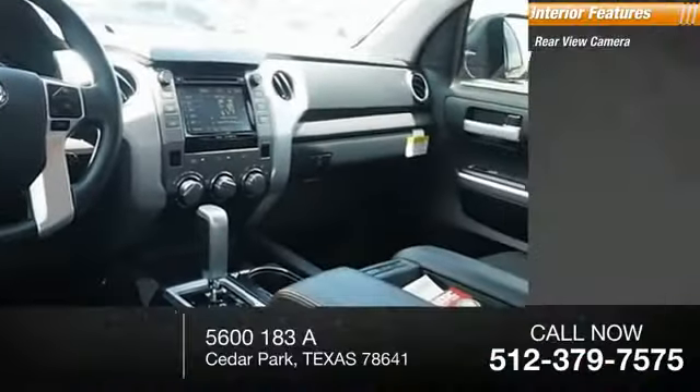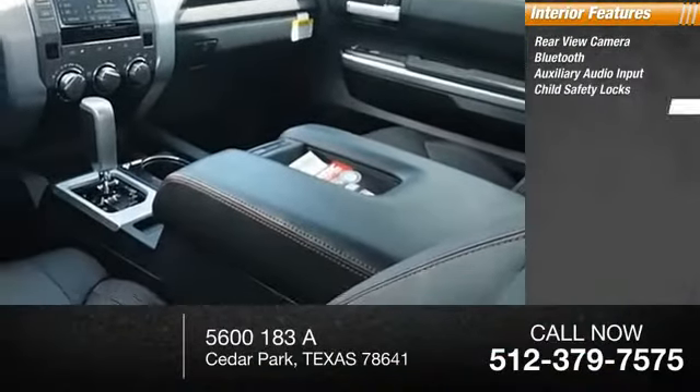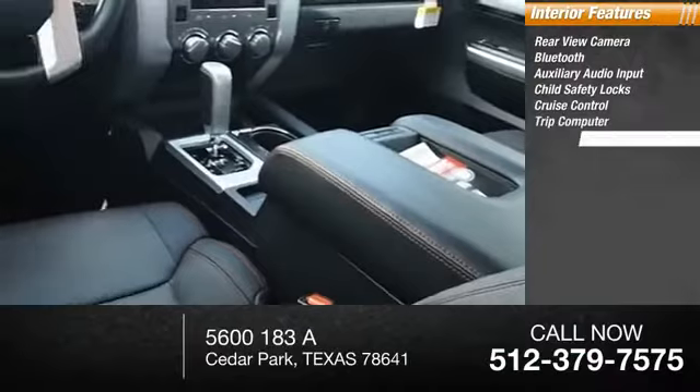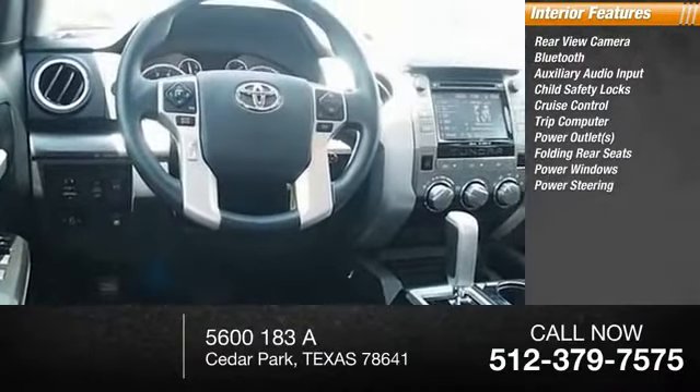Inside you'll find rear-view camera, Bluetooth, auxiliary audio input, child safety locks, cruise control, trip computer, power outlets, folding rear seats, power windows, power steering.